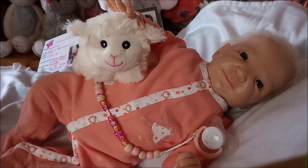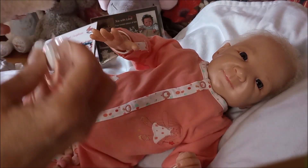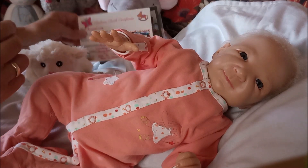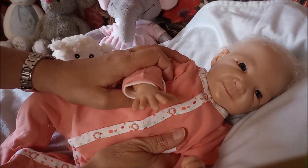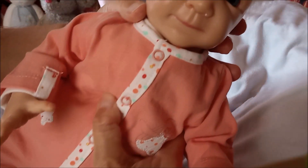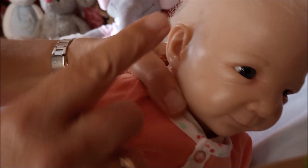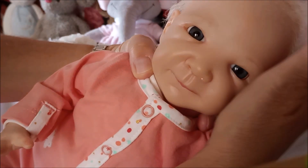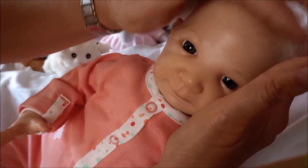She already has a onesie on with long sleeves, so maybe I don't have to put that one on. You'll see. Then you can see her details. I hope you like her. I hope you want to welcome Angelica in our reborn community. I hope you can see her details, her veining. I didn't want to make her very dark, but now when she's ready, I think maybe she's too pale.